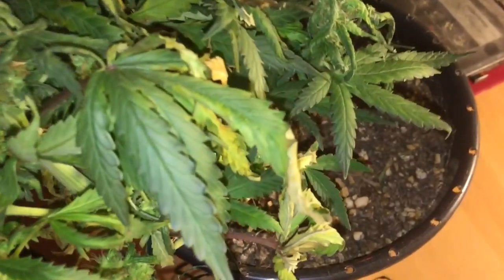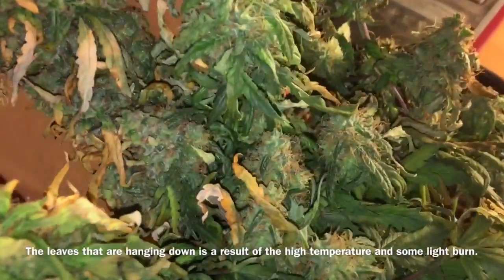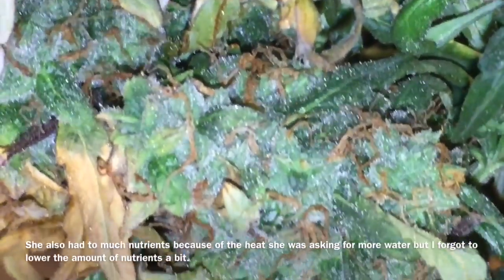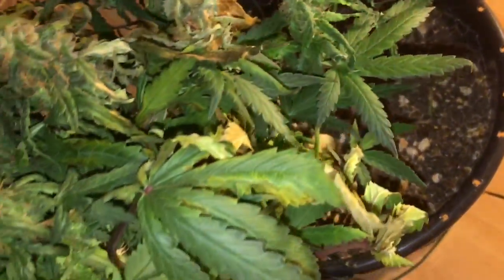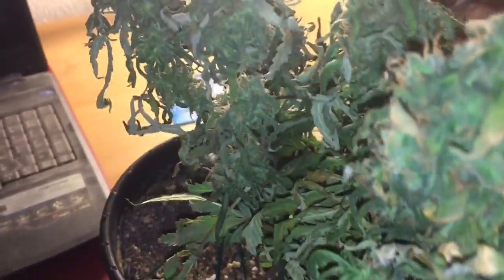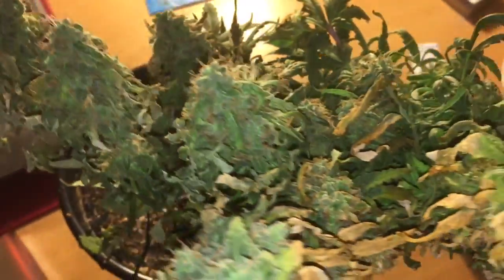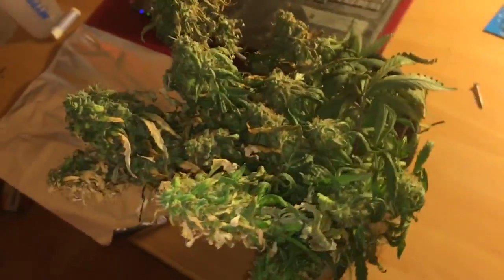So the white berry is out of the grow space. As you can see — some frosty buds and some less frosty buds. And I have a bit of light burn as you can see over here.